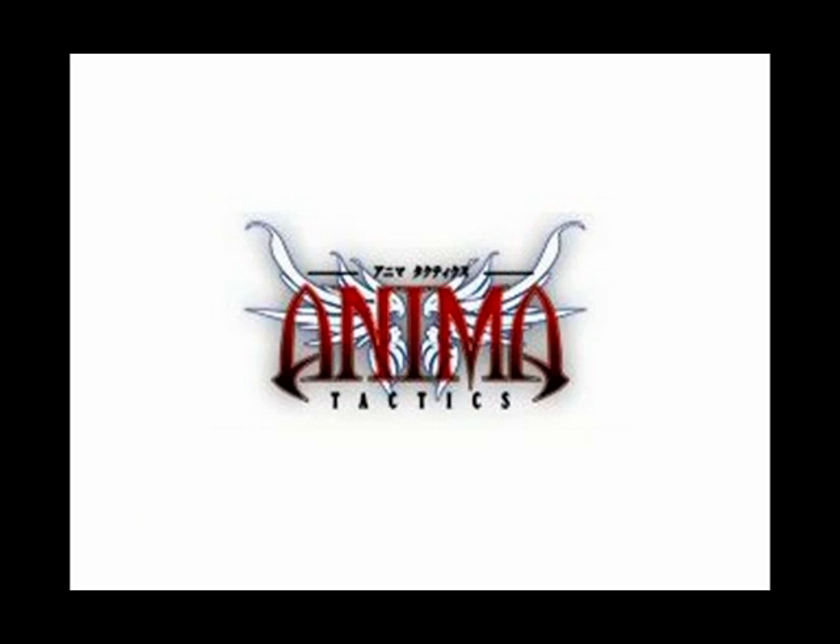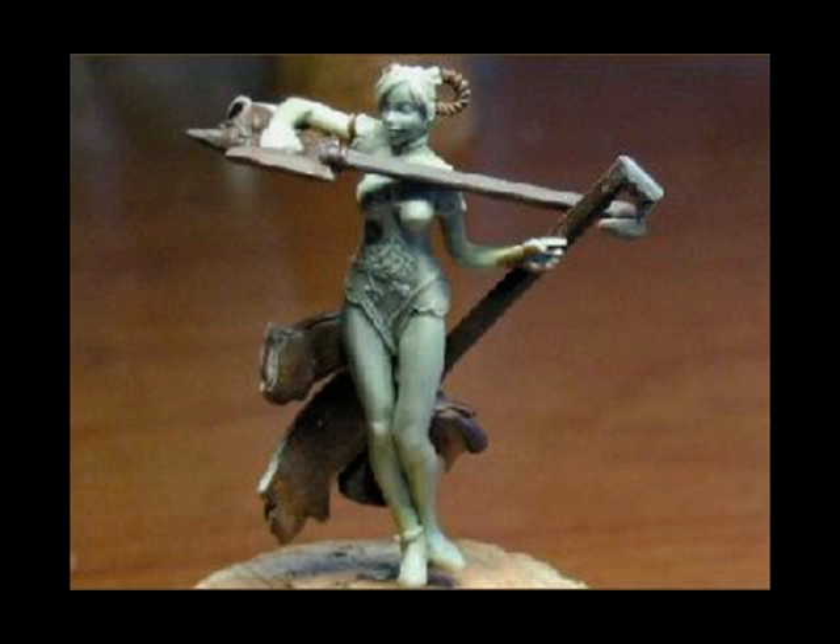Anima Tactics find themselves at number 4 this week. I'm really liking what I'm seeing recently from Anima Tactics, and this sculpt of Feng Yi by Juan Navarro only reinforces the point. It's a very elegant sculpt, which contrasts completely with the two huge agricultural-style weapons she's wielding. Tremendous stuff.